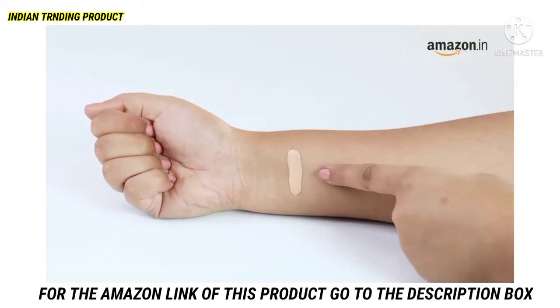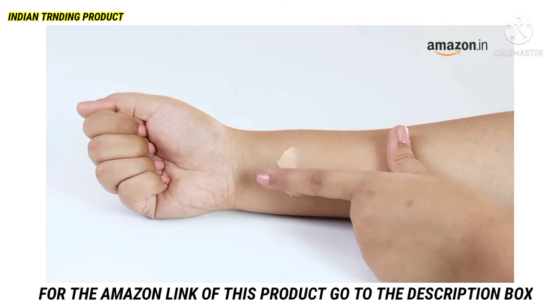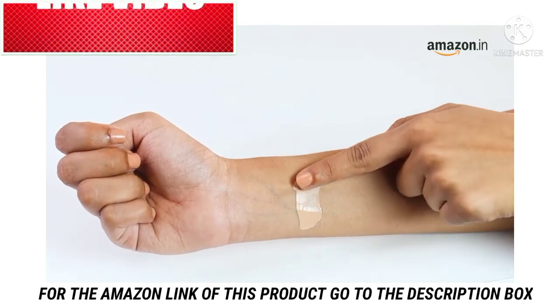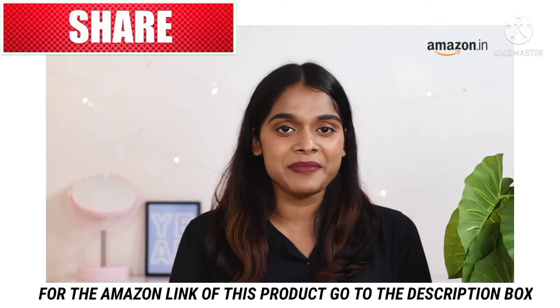While choosing a foundation for a cool undertone, look for one which looks slightly pink in the bottle. Warm undertones look better with foundation that's a bit yellow. For neutral tones, look for peachy foundations. And there you go — with these insights you can go live your best makeup life.